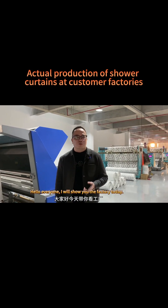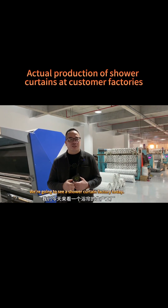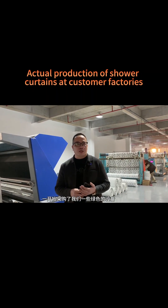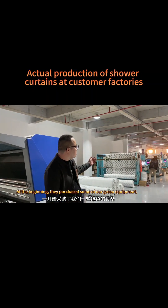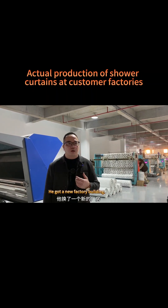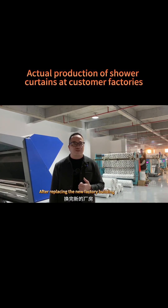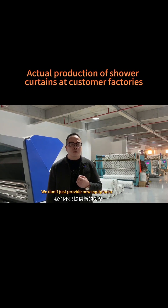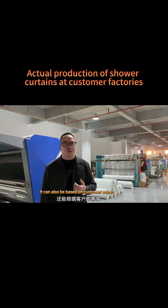Hello everyone, today we're going to visit a shower curtain factory. This factory started cooperating with us at the end of 2019. At the beginning they purchased some of our equipment, then in 2021 and 2022 equipment was added one after another. This year they got a new factory building, and after moving in we upgraded some of the original equipment. We don't just provide new equipment — we can also upgrade old equipment based on customer needs.